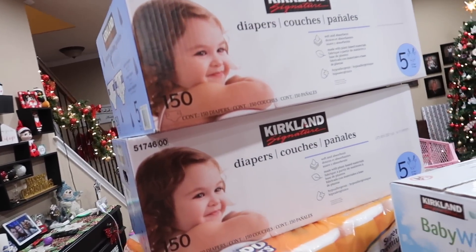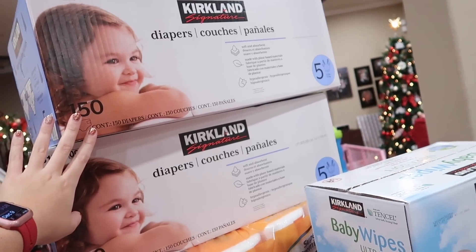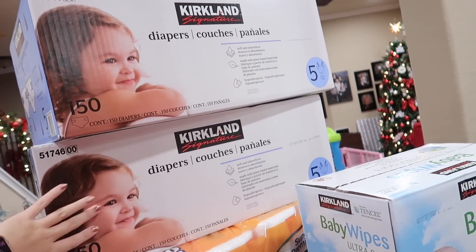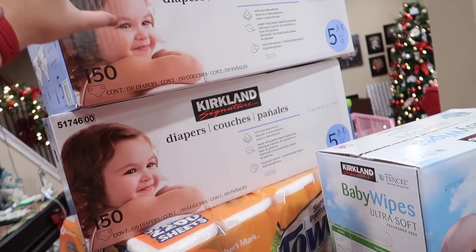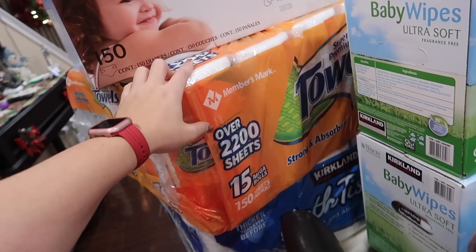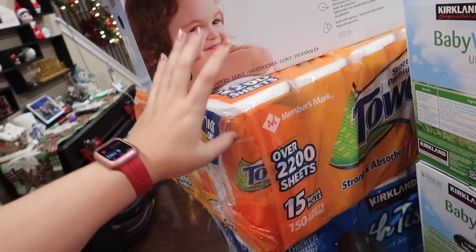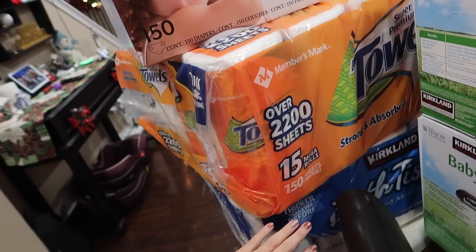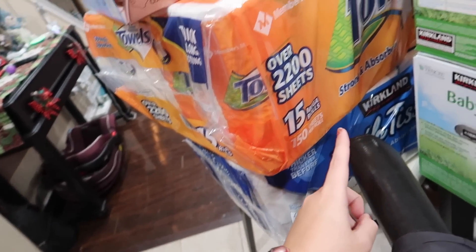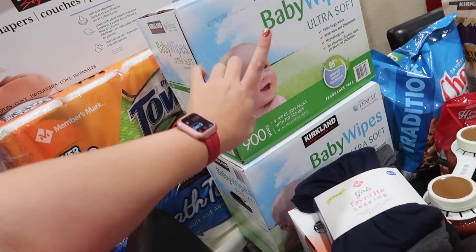The Kirkland diapers — we just sized up Everly to a size five. These may be too big on her but the fours were starting to get snug, so we'll play it by ear. These are $36 a piece, so $72 right there. Costco didn't have any paper towels so we got those at Sam's for $17. The bath tissue was also $17 from Costco.